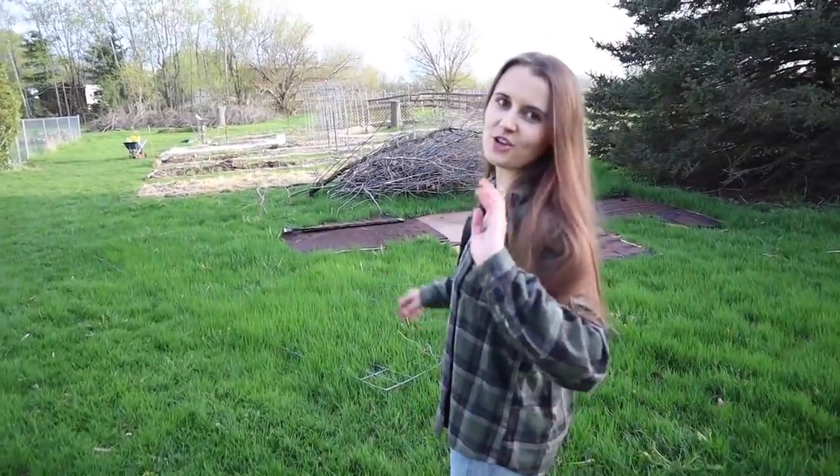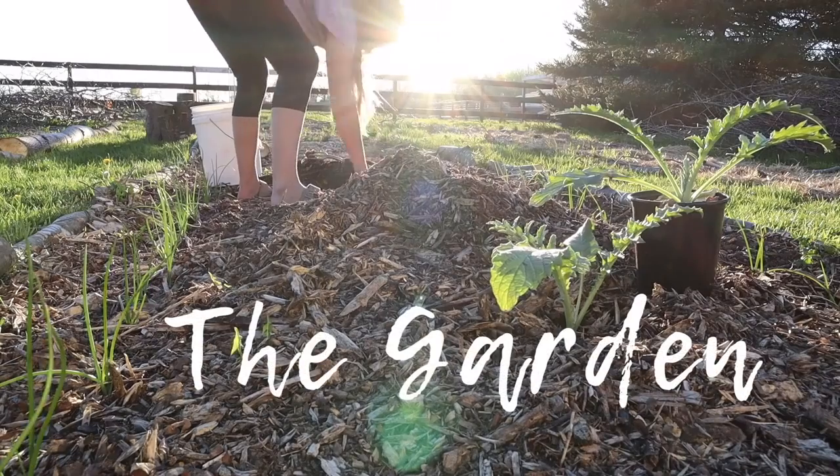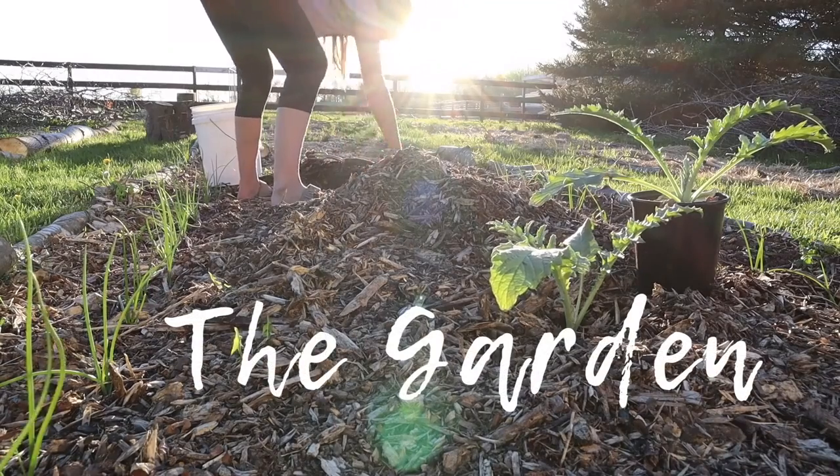Let's go into the garden. I'll show you guys what we have going on and talk a little bit about what we're planning.